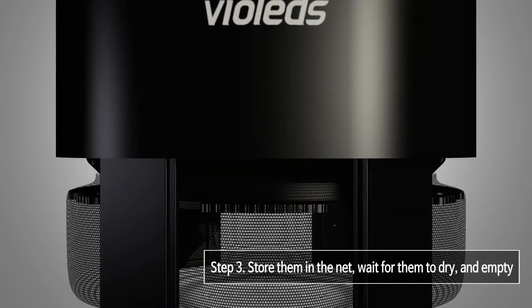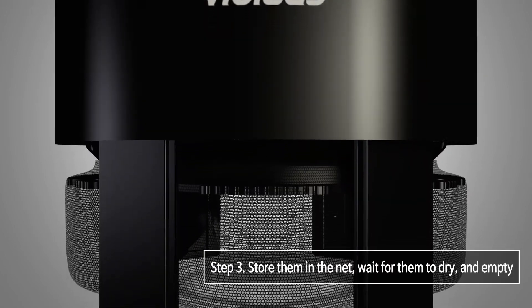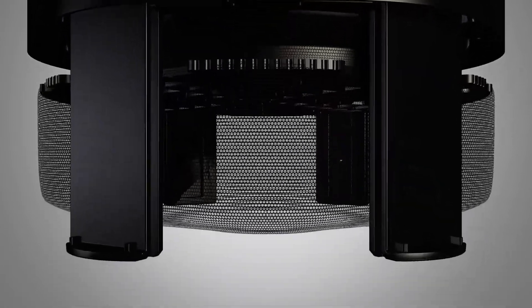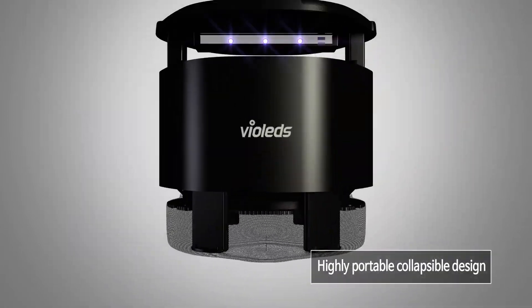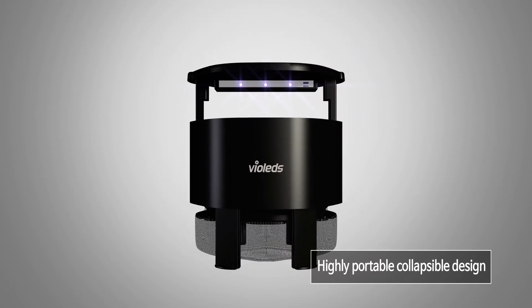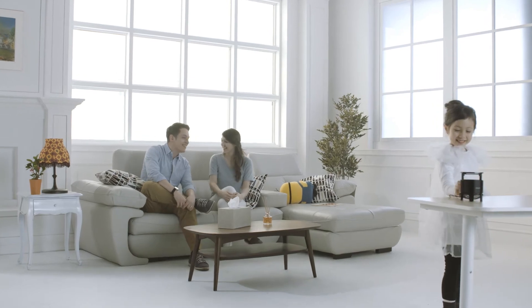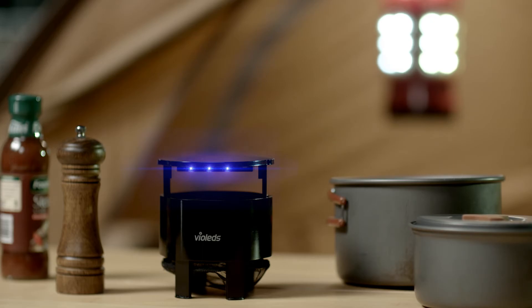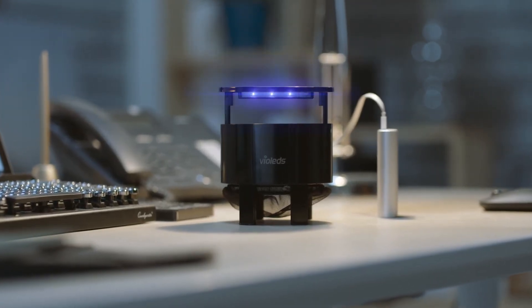Step 3: trapped mosquitoes are then sent to the storage basket where they are dried naturally, enabling easy and hygienic cleaning. MossClean by Solviosis eliminates mosquitoes that spread diseases, and its lightweight collapsible design makes it highly portable. Rest easy with this portable and strong mosquito trap.